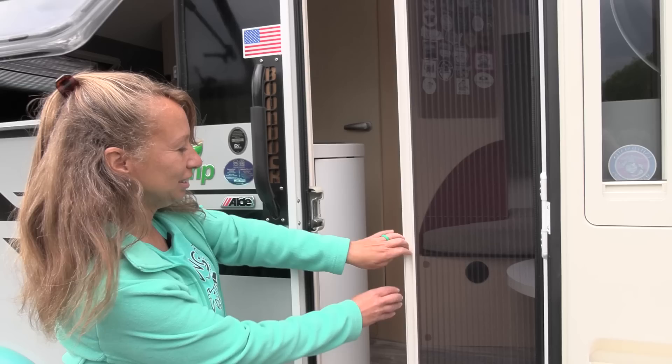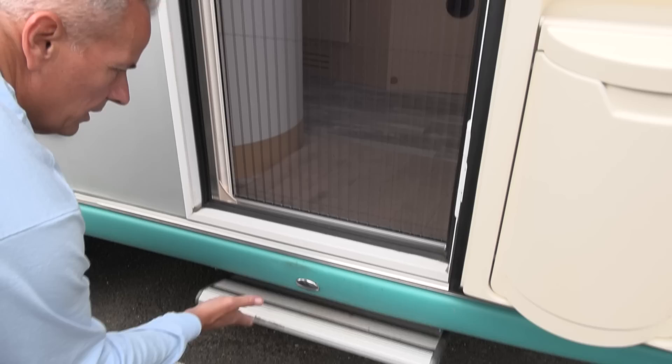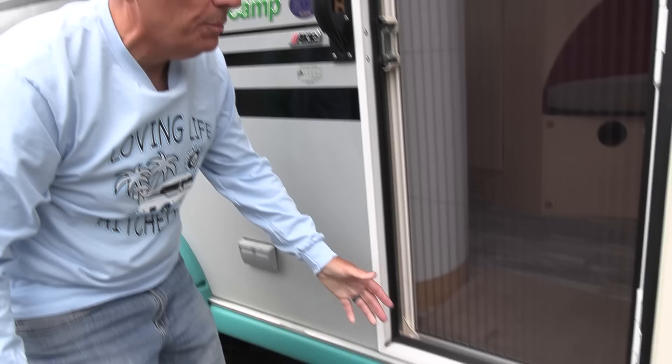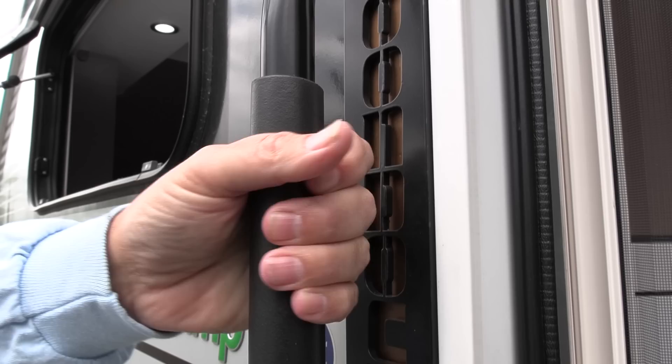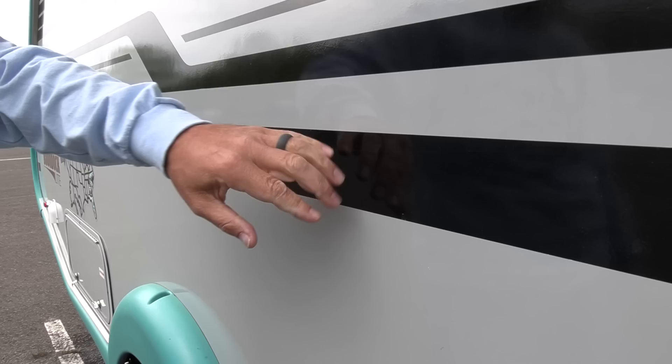We also have a full door screen that keeps all the bugs out, a great little yellow LED light above, and the stairs fold in and out with a light that automatically pops on when you open them. This is part of the Boondock — the handle is beefier for a nice grip getting in and out. The entire coach is aluminum tube construction with composite and fiberglass skin on the outside — not wood — so that keeps moisture out and is very durable.